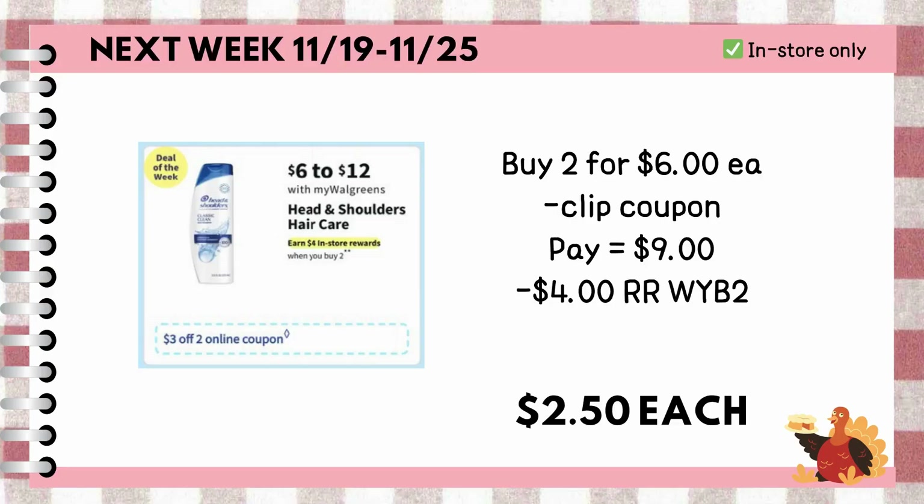Also, buy two Head & Shoulders shampoo or conditioner priced at $6 each. We are expecting a $3 off two coupon next week, so we are left to pay $9 out of pocket or with the use of cash rewards, but whenever you buy two, you'll earn $4 register rewards, making each bottle just $2.50.